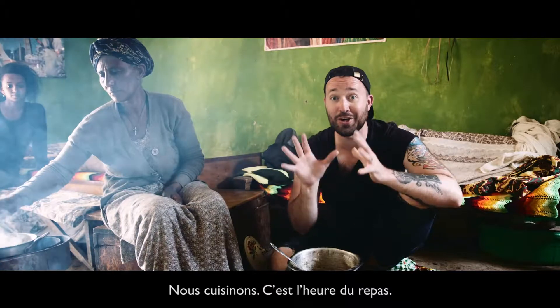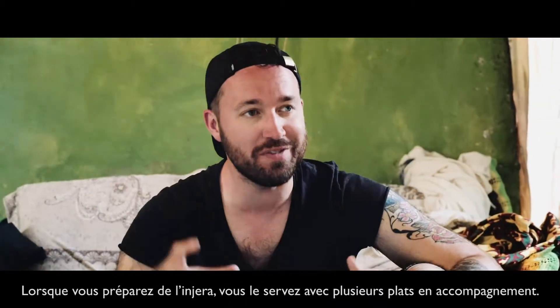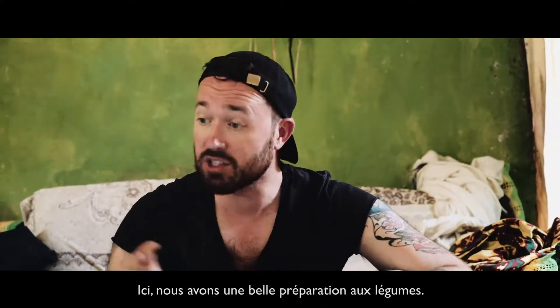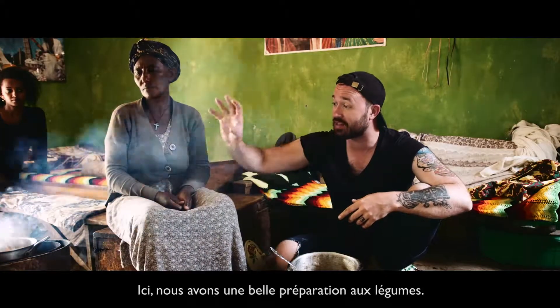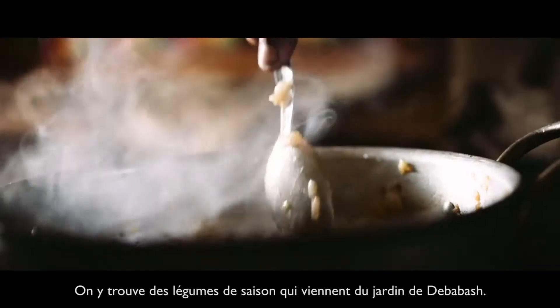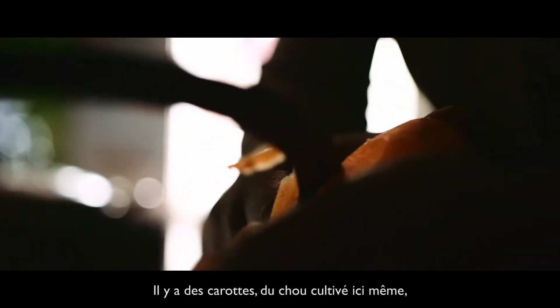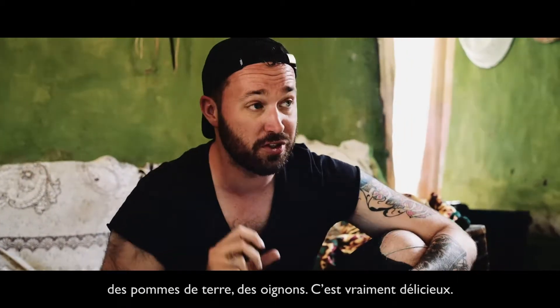Okay, we are cooking. It is lunchtime. We are making multiple dishes. When you serve Injara, there's multiple dishes that get served alongside that. So what we've got going on over here is a nice vegetable dish, some seasoned vegetables that come from the garden here at Deba Bash's house. There's some carrots, cabbage that's grown locally right here, potatoes, and onions. Super delicious.